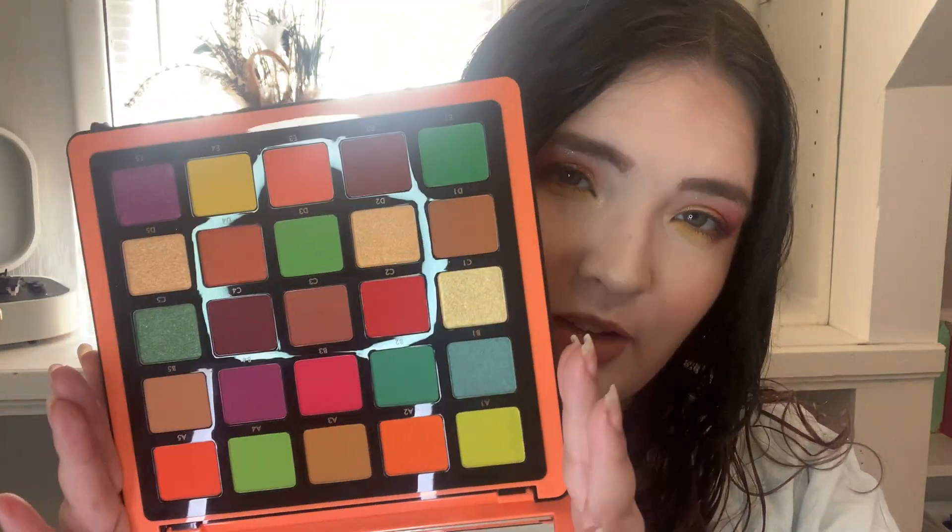That C2 shade is frightening me — it's like a bright red. The only complaint I have right off the bat is I don't like the way they name the shades with A1, A2, A3, B1, C — it's very boring. Makes me feel like I'm playing battleship. But very pretty though.